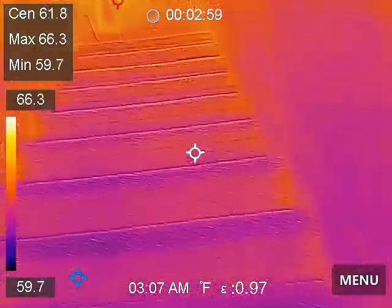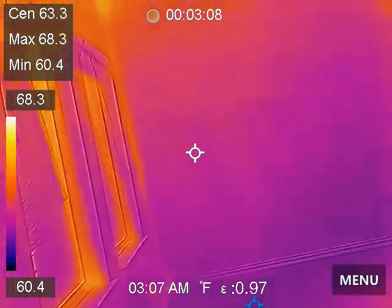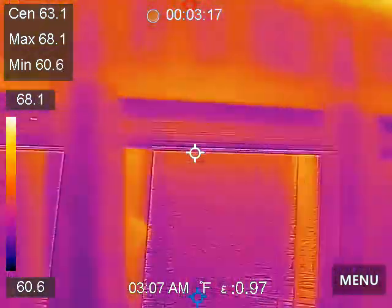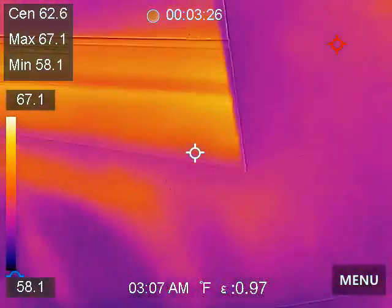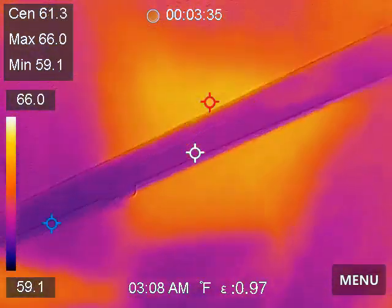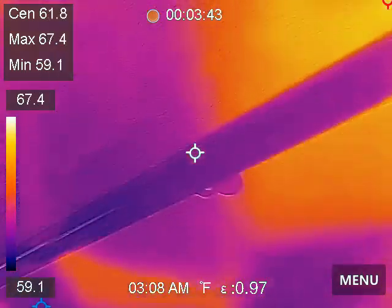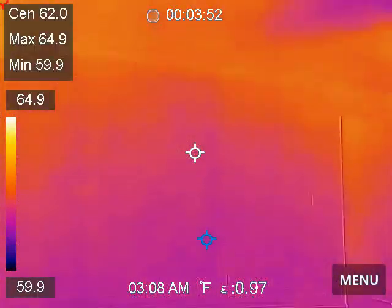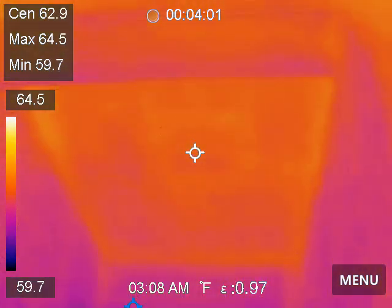Moving upstairs. Again, we have an outside wall here. The insulation seems to be lacking right here. How come this wall is so hot? You can see the thermal anomaly up in here, right here.